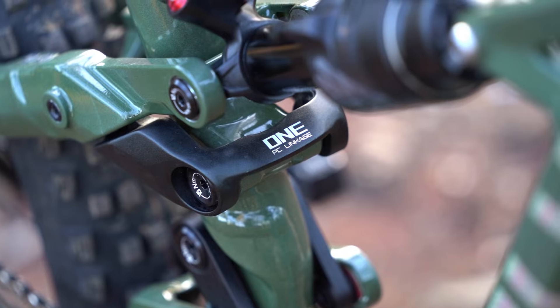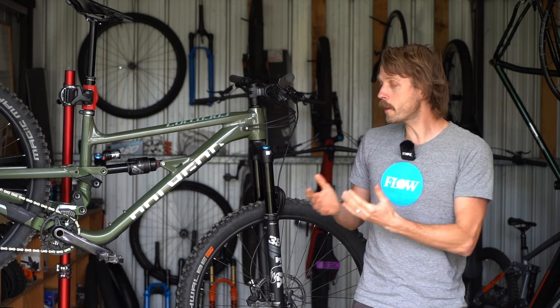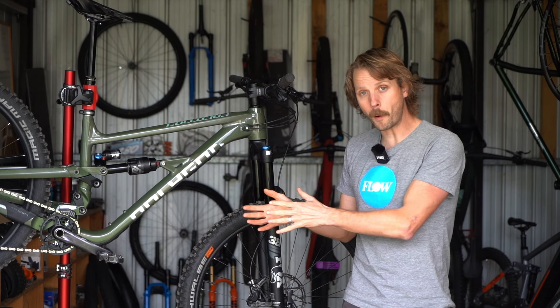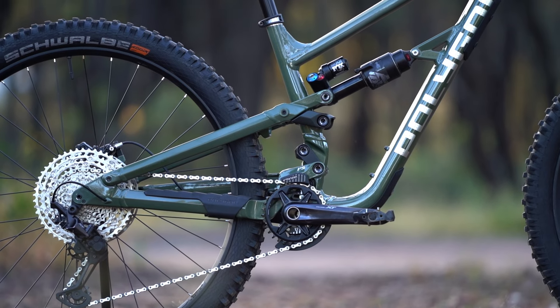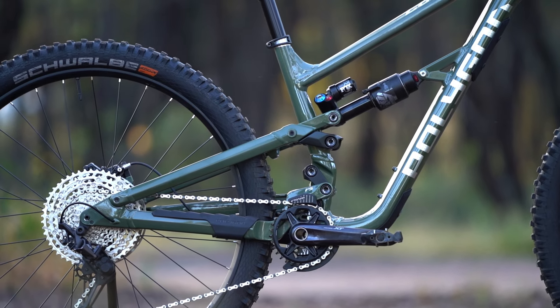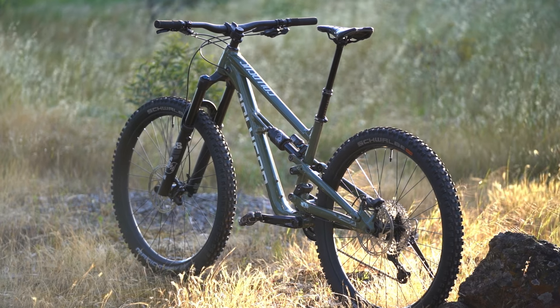The seatstay then drives the shock via a rocker link and it's this upper assembly that controls the leverage ratio. The idea isn't dissimilar to what you'd see on a Specialized enduro, where the goal is to separate the bike's wheel path from the shock's leverage ratio. Polygon claims the IFS platform remains active under braking while providing highly efficient power transfer without sacrificing small bump compliance.